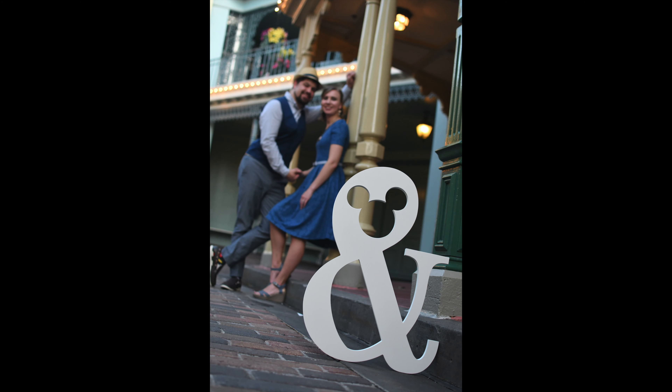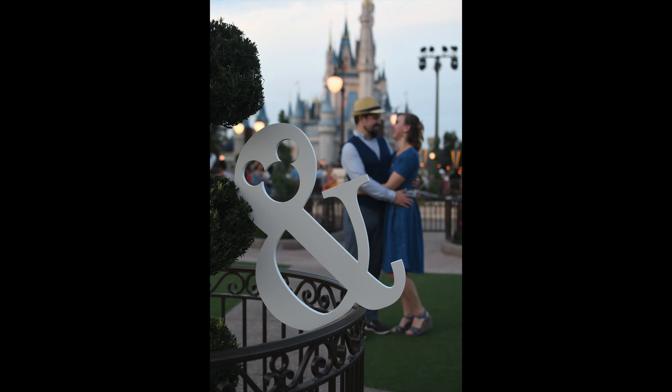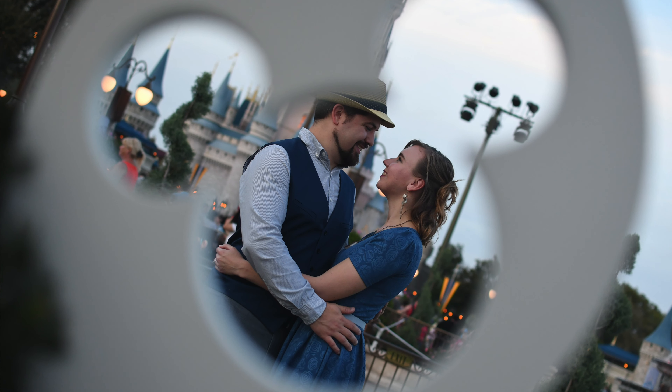Then to end our session we had enough time left to run up to the garden in front of Cinderella's Castle and get a couple quick pictures before our session was over. And you can see these are some really great pictures — really creative — and we thoroughly enjoyed the entire thing.